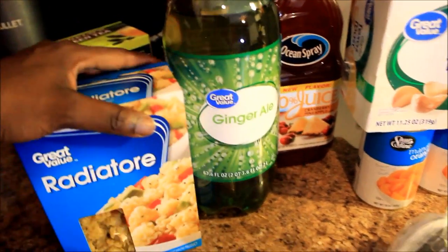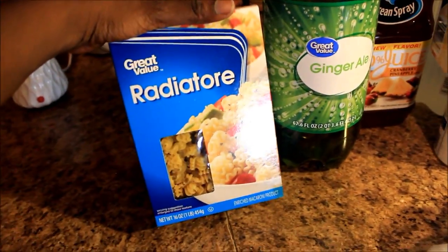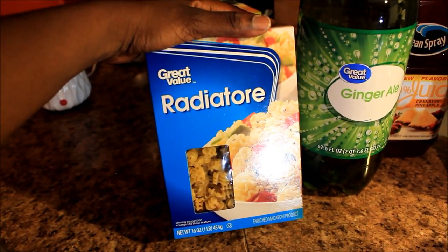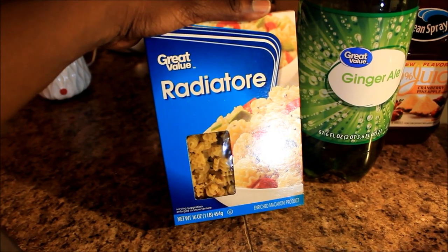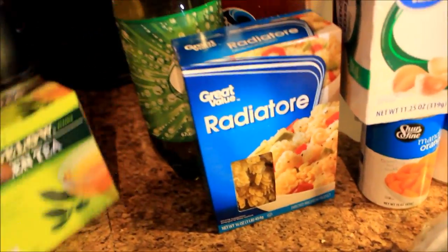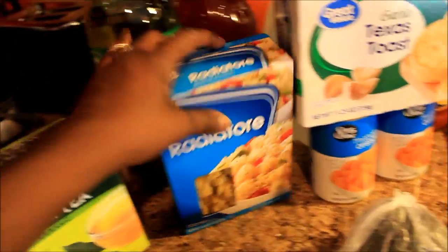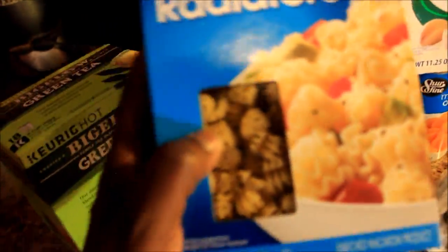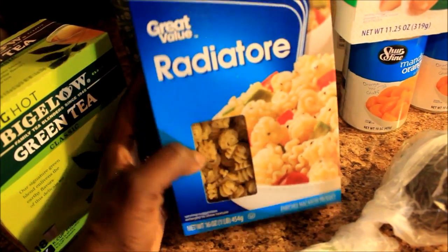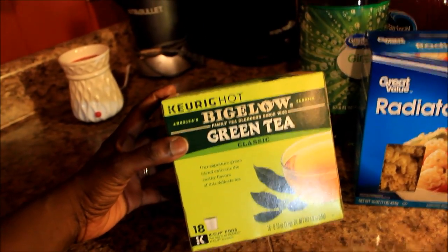And this is the pasta that I'm going to be cooking — radiatori, or whatever you want to call it. I like to call it radiator pasta, because that's about as good as my English is gonna get. This pasta has like a little spiral with spirals on it — y'all can see that in there.